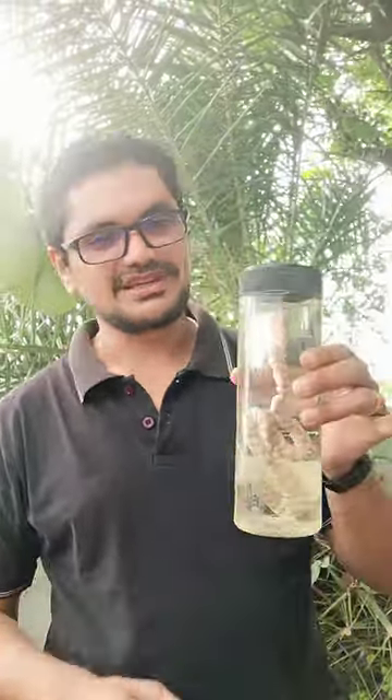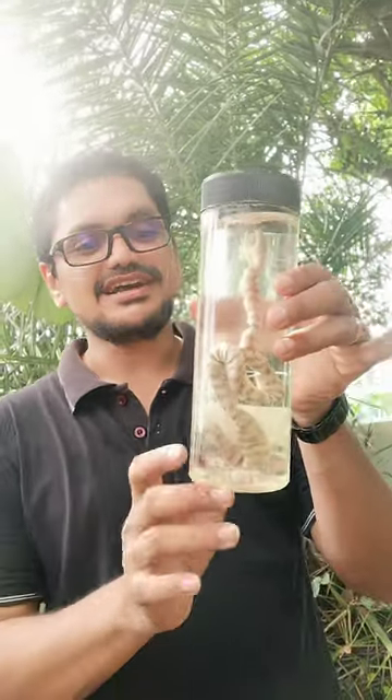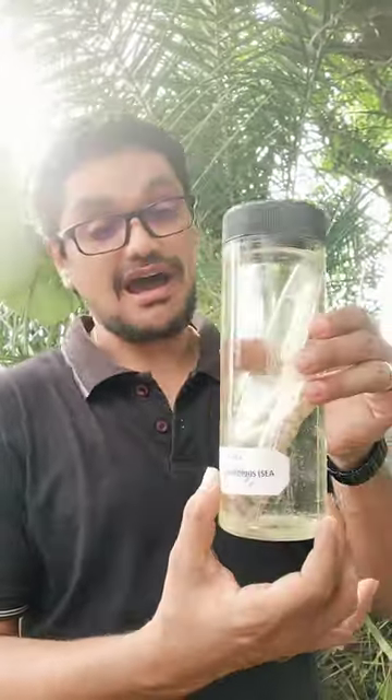Welcome to Zewala Super 60. My dear students, have you seen this snake? This is a sea snake, the scientific name of which is Hydrophis.